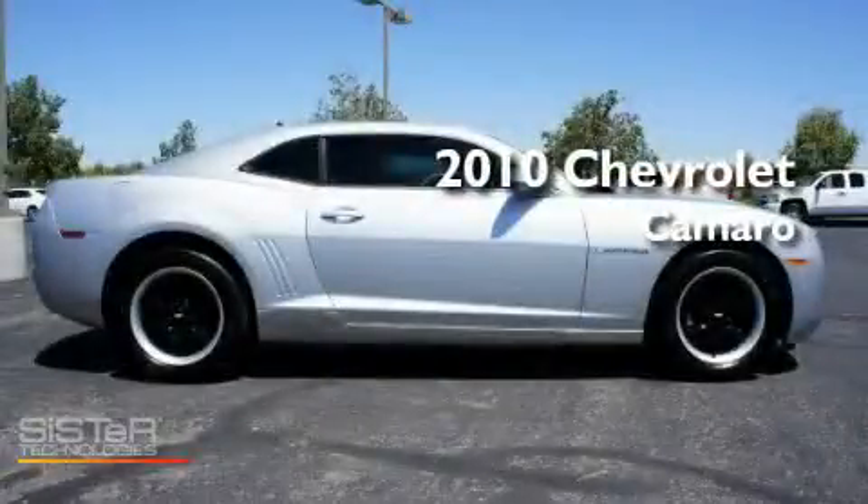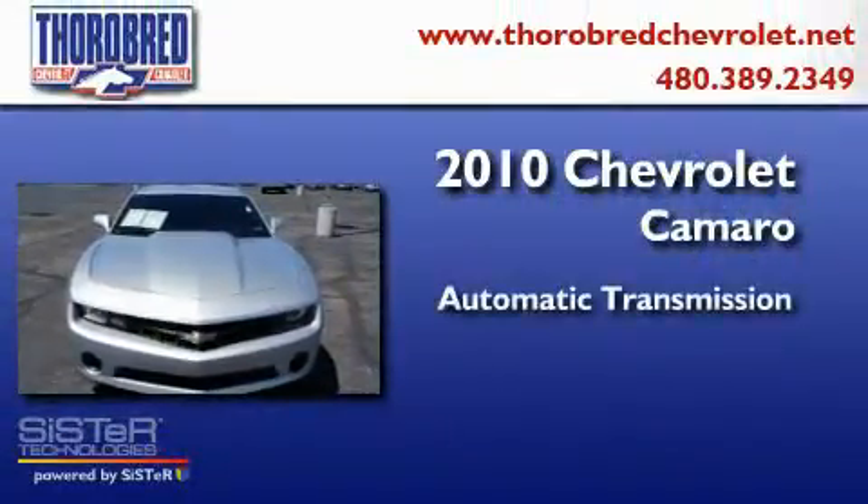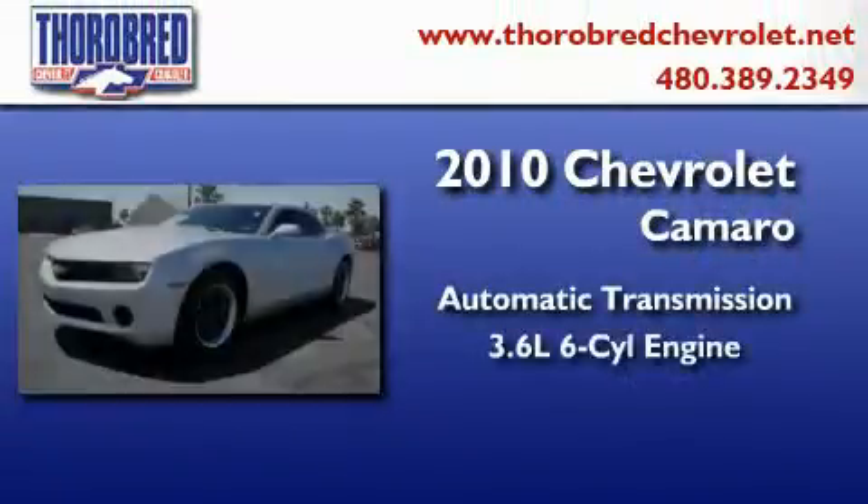This is a certified pre-owned 2010 Chevrolet Camaro. This car has an automatic transmission and a six-cylinder engine.